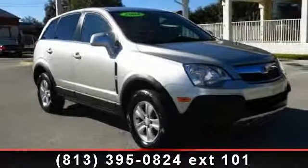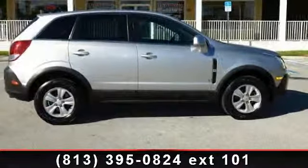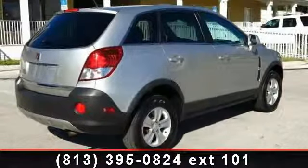Imagine yourself in this 2008 Saturn VUE XE. If you are looking for an automobile with great features, look no further. This vehicle comes with a reliable four-cylinder engine connected to a smooth shifting automatic transmission.